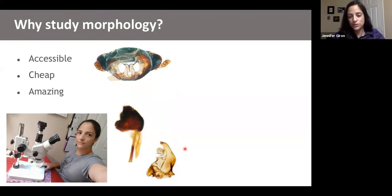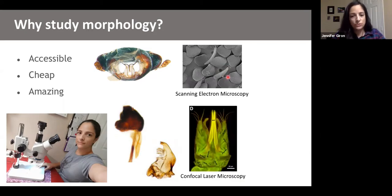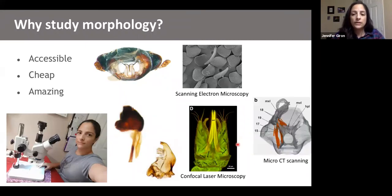If you have more resources available, you can use scanning electron microscopy to look at the surface of different structures — for example, the scales of a weevil with little ridges along the surface. You can also use focal laser microscopy to see inside sclerotized tissue, showing muscles or articulations. And lately, micro CT scanning allows you to reconstruct different kinds of tissue using software — for example, muscles in orange, and the tentorium in the center. So you can use different tools depending on what's available and what questions you want to answer.